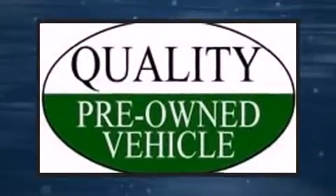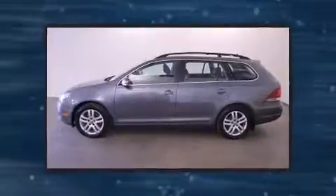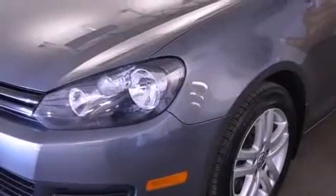Come test drive this 2011 Volkswagen Jetta Sport Wagon. This four-door, five-passenger wagon has just over 80,000 miles. Performance and efficiency are both prioritized, thanks to the two-liter four-cylinder engine, providing a smooth and predictable driving experience.